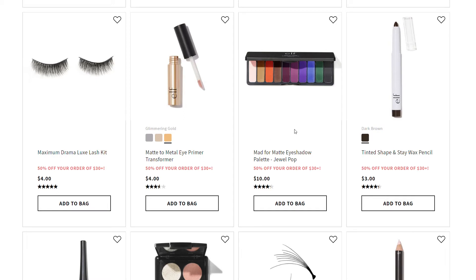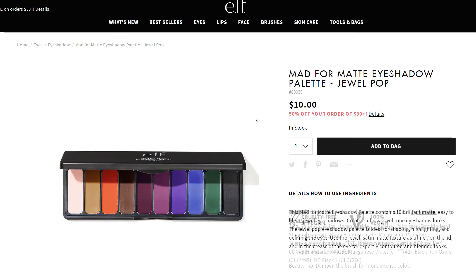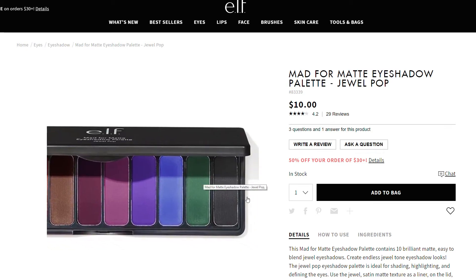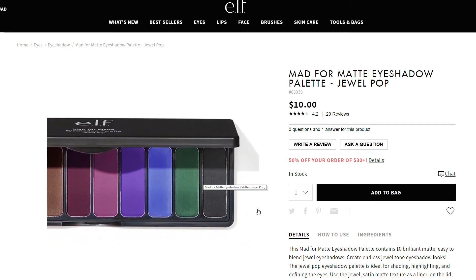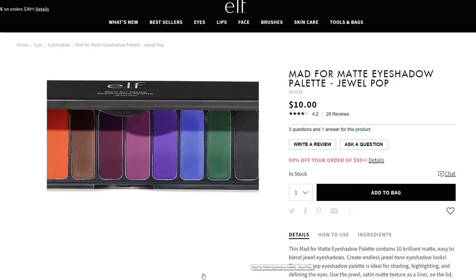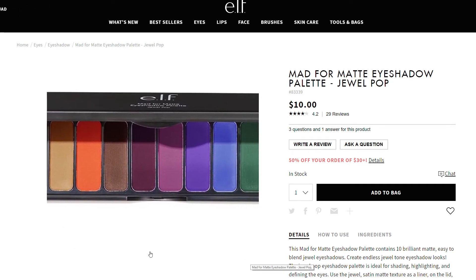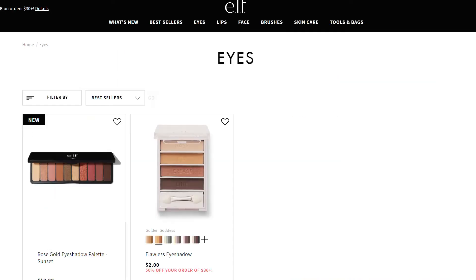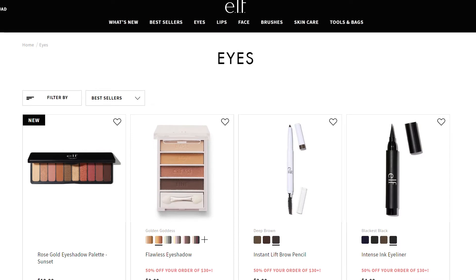Part of me really wants the Matte Jewel Pop eyeshadow palette - look at those colors. I obviously don't need it, but it'd only be five dollars to try some really bold colors, and they use a satin matte texture. I know I'm not going to use those bright colors, but it's beautiful to look at. So as far as eyes go: definitely go for the brow pencils and eyeshadow formulas, their brow products are phenomenal - but I would say stay away from liners and mascara from ELF.